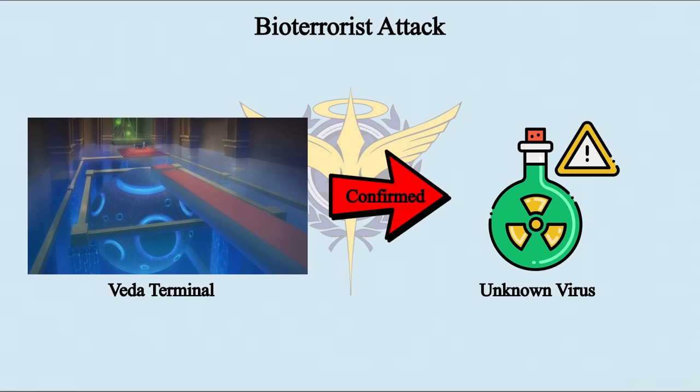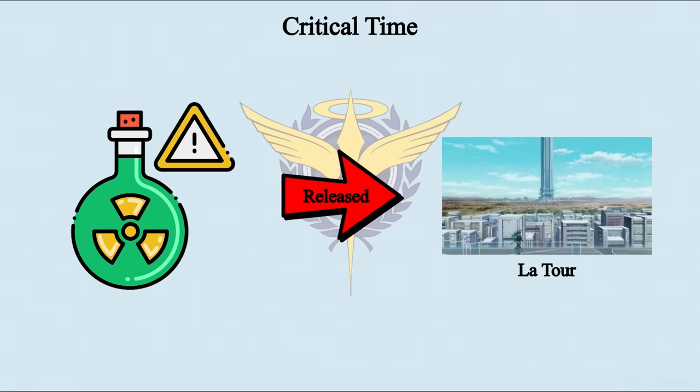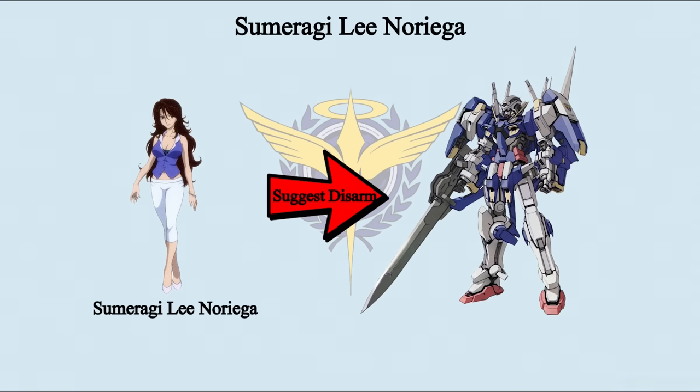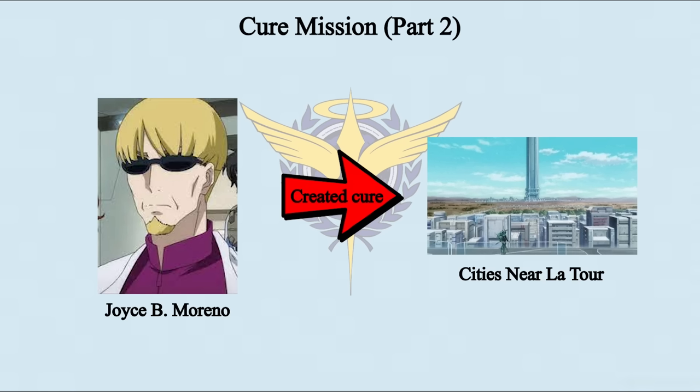Later, Veda and CB's operatives informed the Ptolemaios team of a virus-based bioterrorist attack. Kyrios was sent to bomb the virus production lab, but the virus was already gone before the bombing. The terrorist group spread the virus in a city near the AU orbital elevator. Dr. Moreno volunteered to create a cure. Cessna suggested using Avalanche Exia as they only had 30 minutes before the virus spread further. Miss Sumeragi suggested concentrating GN particles for flight only and disarming Avalanche Exia to extend the super speed time. Five minutes later, Cessna and Dr. Moreno headed to the affected city. A squad of AEU Enacts suddenly appeared and fired on them. Cessna activated Avalanche Mode instantly. Avalanche Exia shook off the Enact squad and arrived before the bioterrorist attack got worse. Dr. Moreno created a cure and saved everyone.